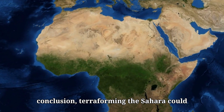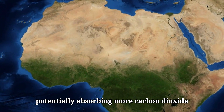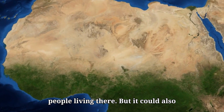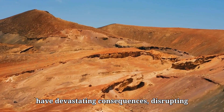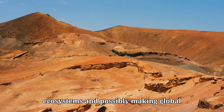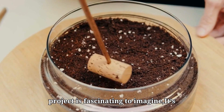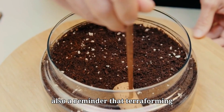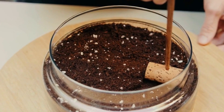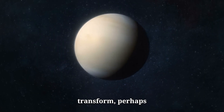In conclusion, terraforming the Sahara could have massive benefits, including potentially absorbing more carbon dioxide and providing new opportunities for people living there. But it could also have devastating consequences, disrupting ecosystems and possibly making global warming worse. While such a project is fascinating to imagine, it's also a reminder that terraforming anything, whether a desert or a planet, is a complex, risky endeavor. If we're looking for a new world to transform, perhaps we should think very carefully before we begin.